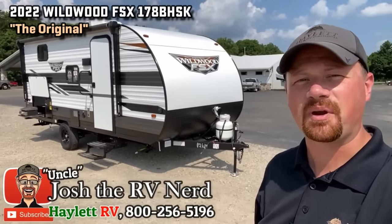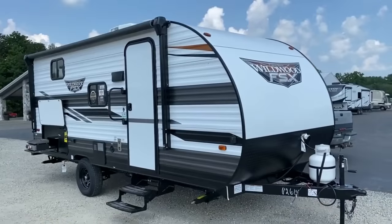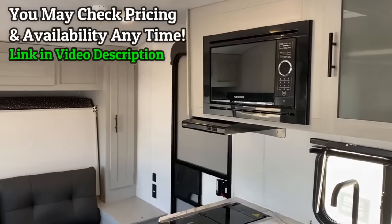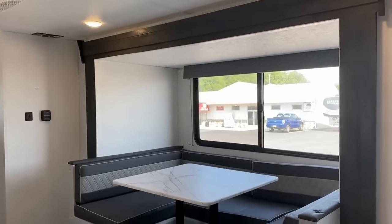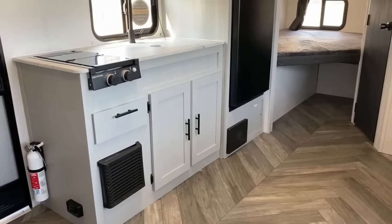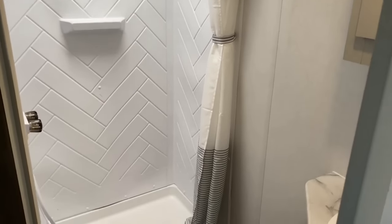The Wildwood 178BHSK — I think this is quite possibly one of the best, most close-to-perfect little simple family bunkhouse campers you can get. Wildwood comes out with this model in the FSX series — a really crafty in-betweener series that's 7.5 feet wide instead of just 7 wide, so they're able to include some 8-wide camper features like those double-double bunks. It's got a really cool camp kitchen. Last year saw a total interior facelift, and this year they touched up a couple elements — like getting rid of the carpet in the slide.